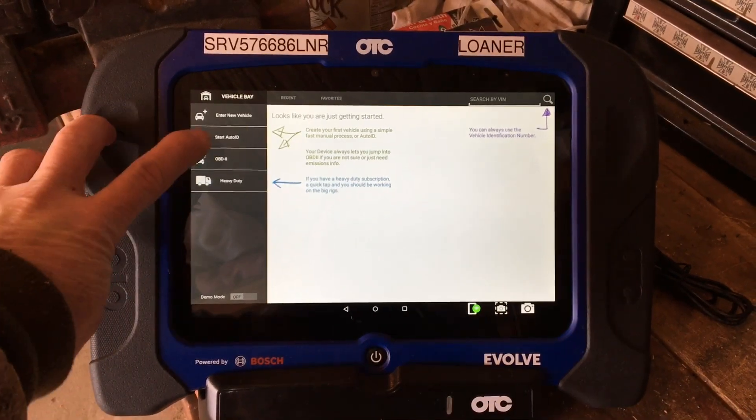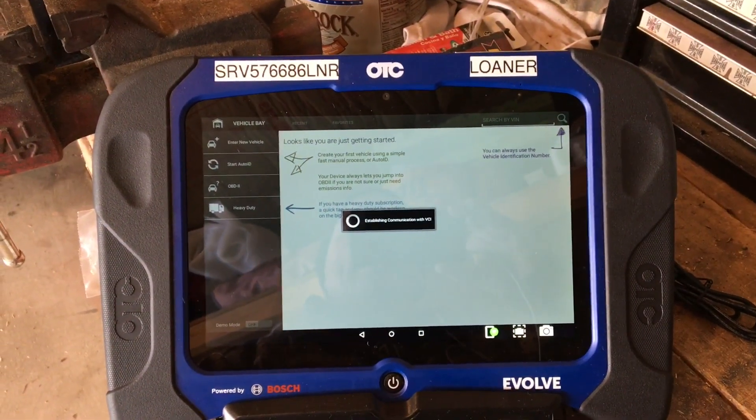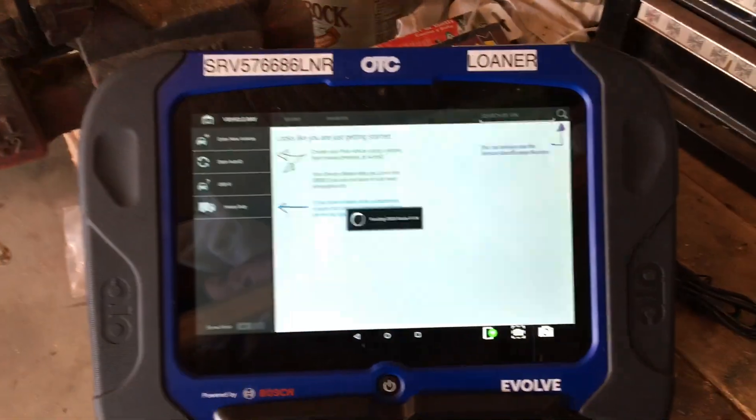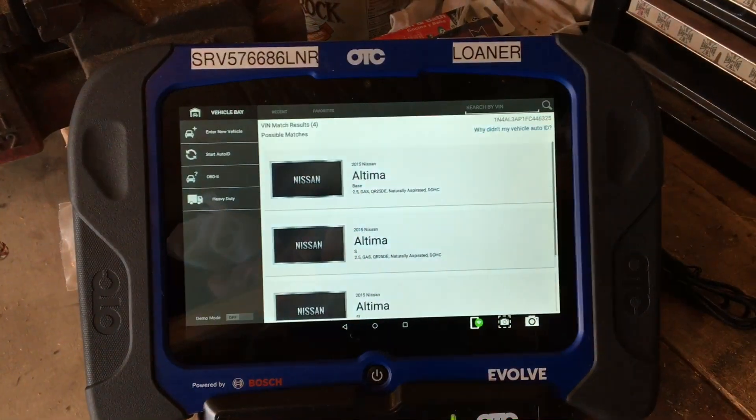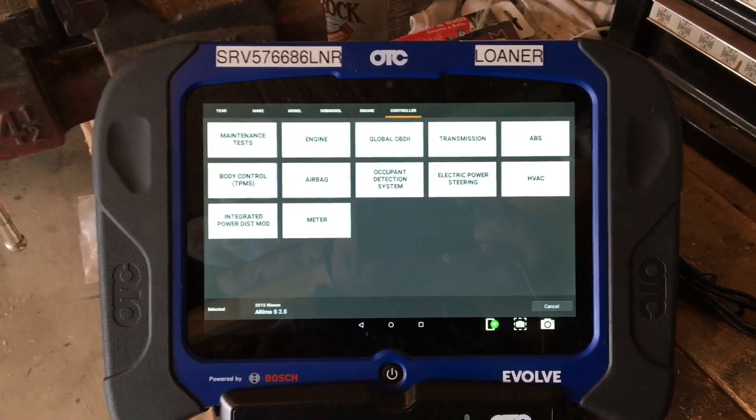I want to show you how with the Evolve we can go from Auto ID to a pre and post scan with a click of a few buttons. Just that quick, we've ID'd the vehicle we're looking at.